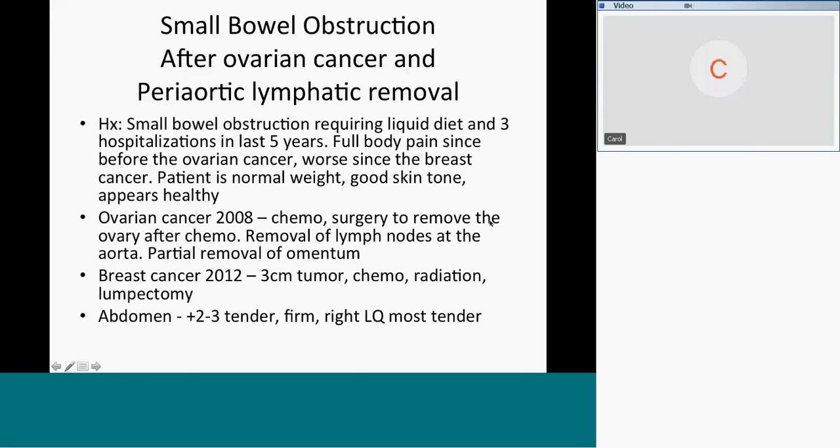She had chemo and surgery to remove the ovary after chemo. It occurred to me to ask: if they're removing the ovaries, why would you have a small bowel obstruction? She did not have radiation therapy to the abdomen for the ovarian cancer. It turns out that after they removed the ovary, they took her intestines out for removal of the lymph nodes around the aorta. All were negative, but they took them out anyway because you don't know until after biopsy.